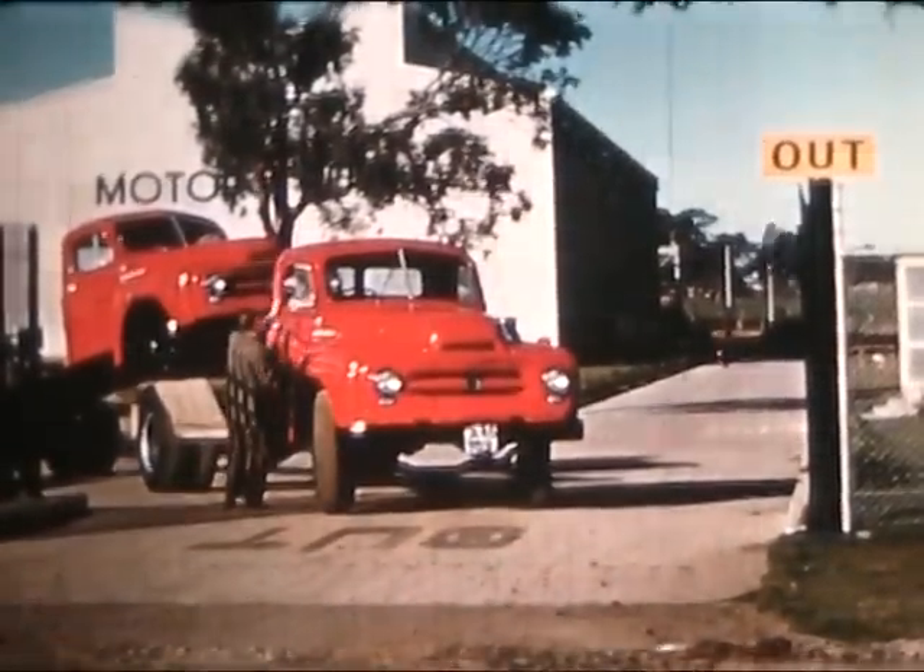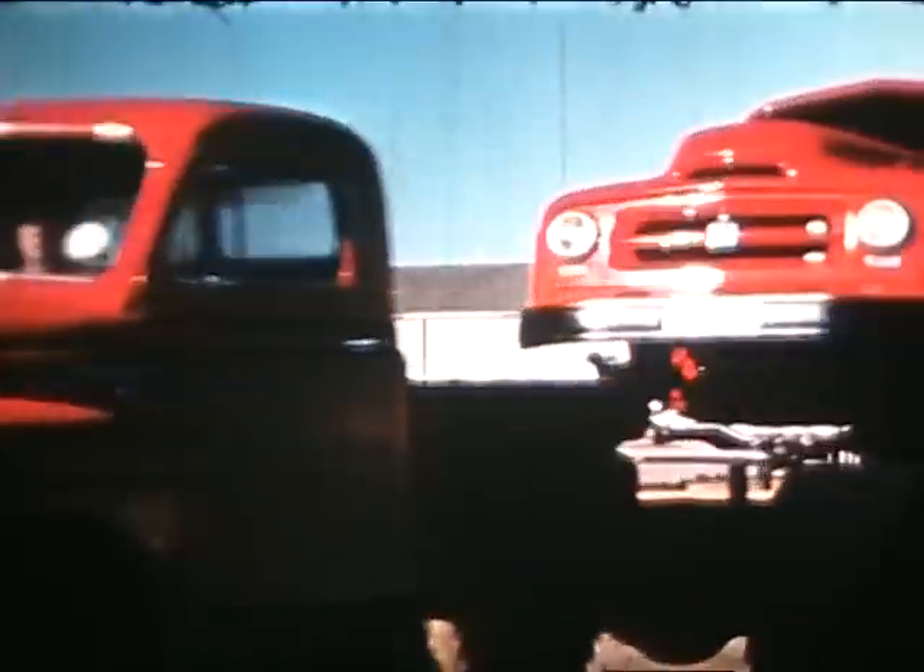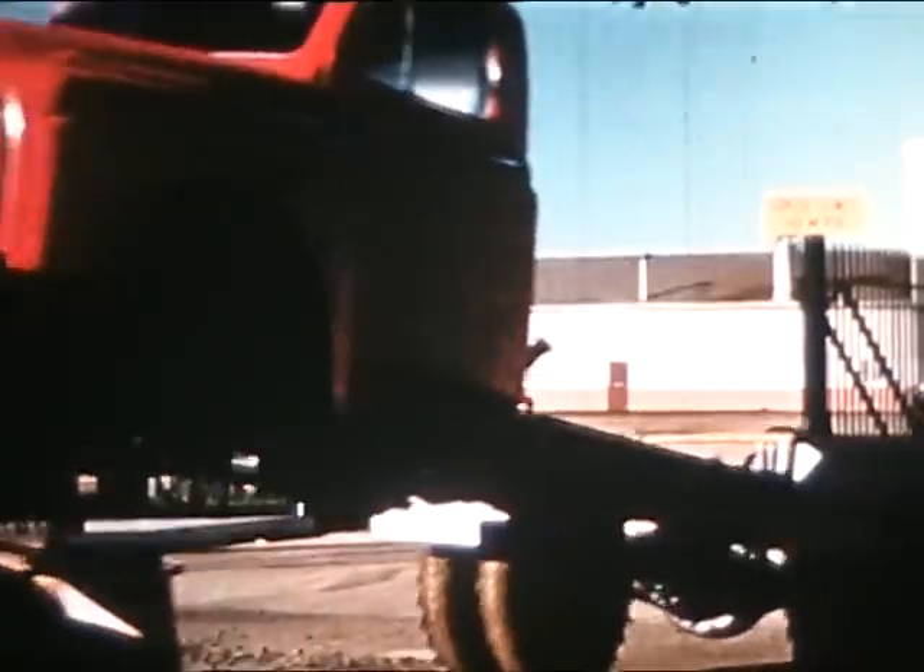Direct from the final assembly line, they are delivered to their destination by the time-saving pick-a-back drive-away system.